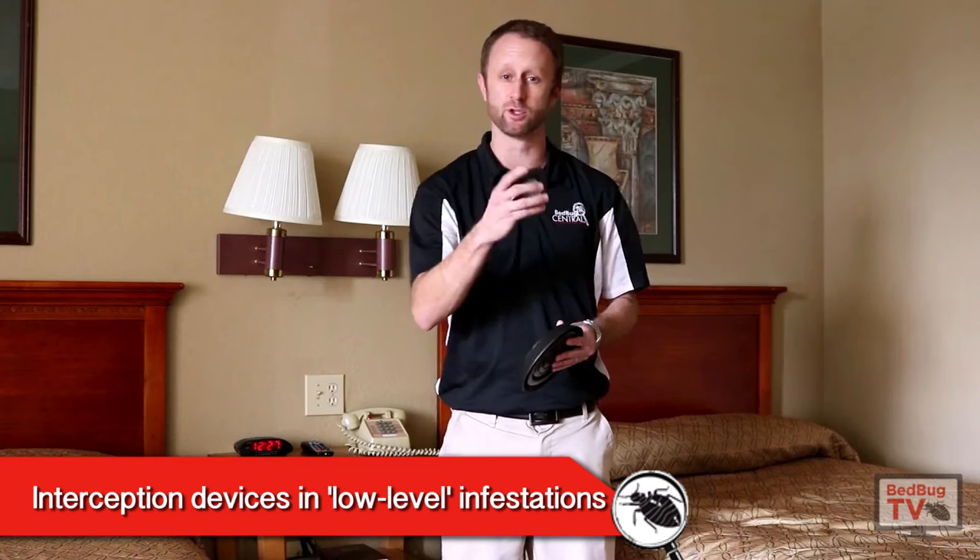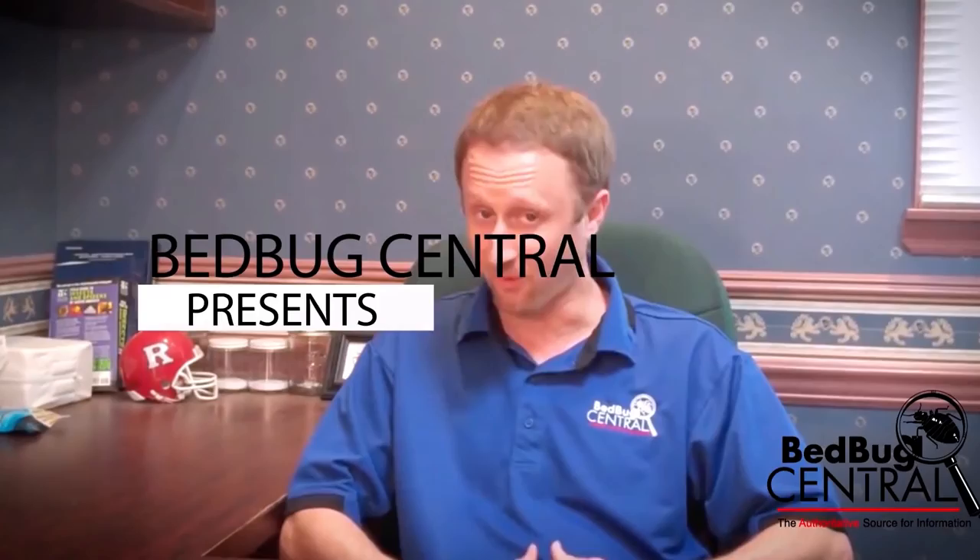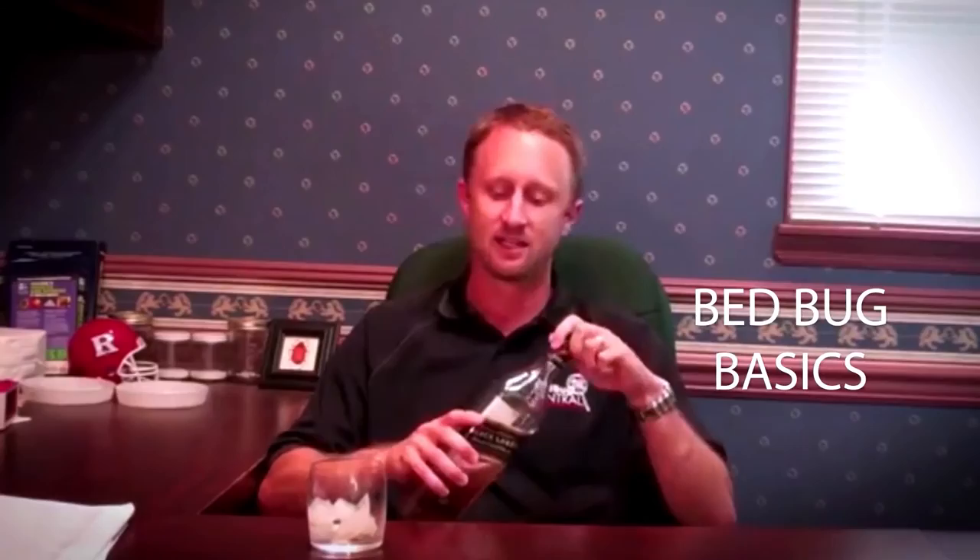In this episode, I'm going to talk to you about using interception devices and reducing the amount of pesticide that you use to control bed bug infestations where 10 bugs or less are present. Welcome everybody to Bedbug TV. I'm your host, Jeff White.